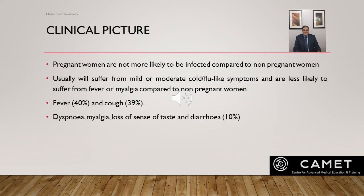Vertical transmission is not affected by mode of birth, breastfeeding, or mother and baby staying together. For the clinical picture, pregnant women are not more likely to be infected compared to non-pregnant women, and if infected, they usually suffer from mild or moderate cold-like symptoms and are less likely to suffer from fever or myalgia compared to non-pregnant women.